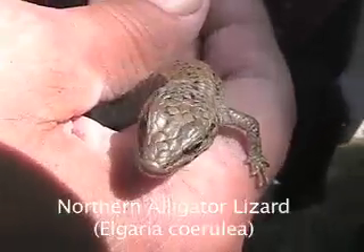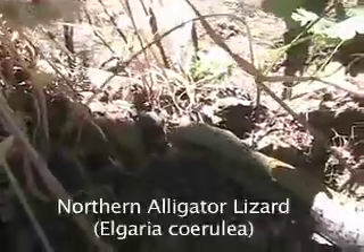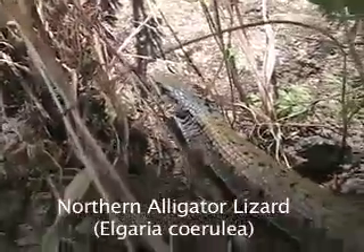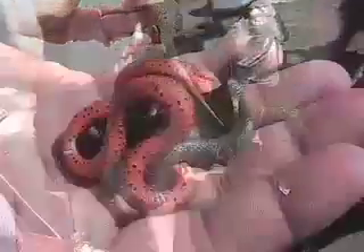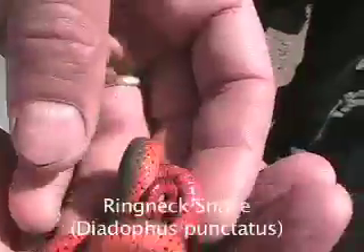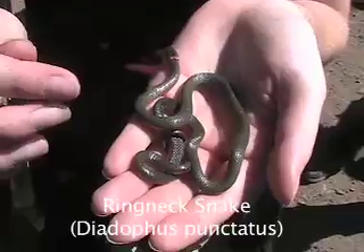Northern Alligator Lizard, Elgaria caerulea. The Northern Alligator Lizard has a reputation for not being as friendly as the other lizards you may encounter. It has a wide range in the Pacific Northwest. Its corkscrew tail is used as a false head to draw attention away from its real head.